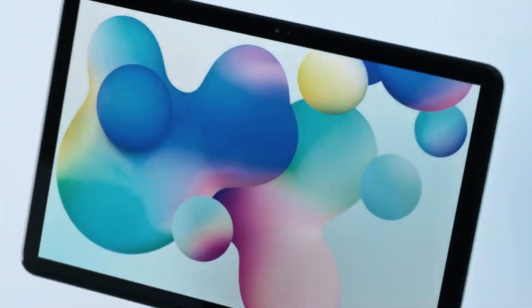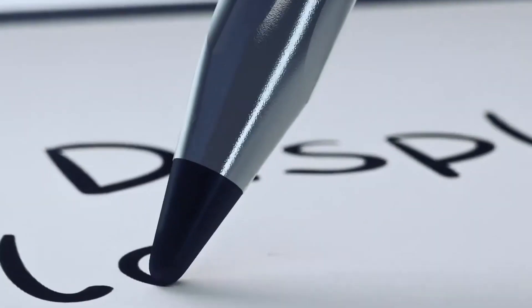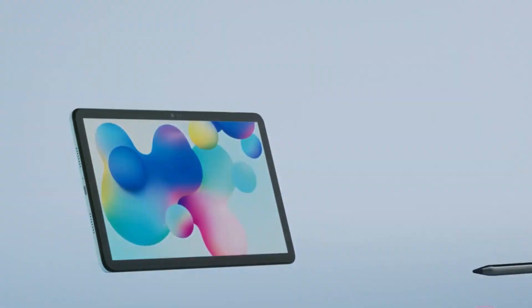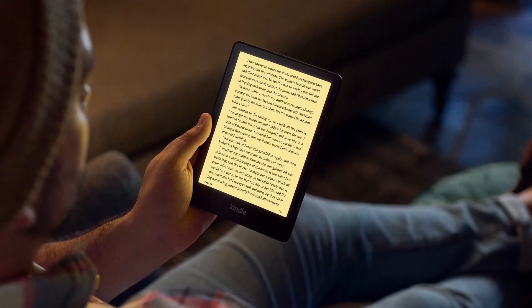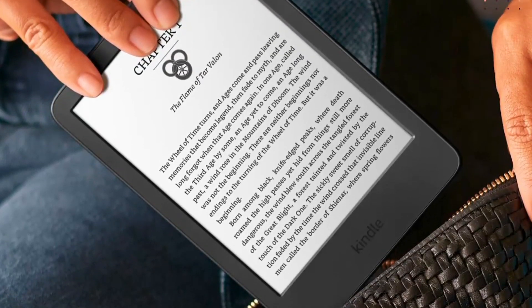Additionally, many e-readers offer features like highlighting and note-taking, making them versatile tools for both casual reading and academic research. Explore the vast world of e-books and digital textbooks to lighten your load without compromising on the breadth of your study material.